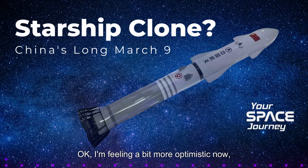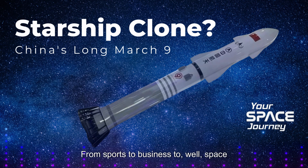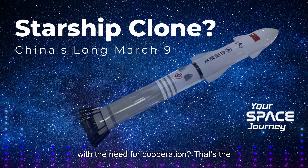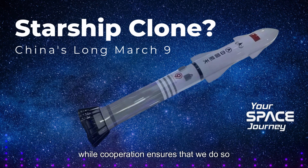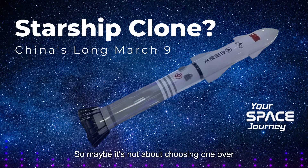Beyond just the rules, isn't there something inherently inspiring about humans reaching for the stars no matter what country they're from? At its core, space exploration is about pushing the boundaries of human knowledge and understanding our place in the universe — that shared sense of wonder and pursuit of something bigger than ourselves is what ultimately unites us. Competition is a powerful motivator, so how do we balance that competitive spirit with the need for cooperation? Competition can drive innovation, while cooperation ensures we do so responsibly and for the benefit of all humankind.